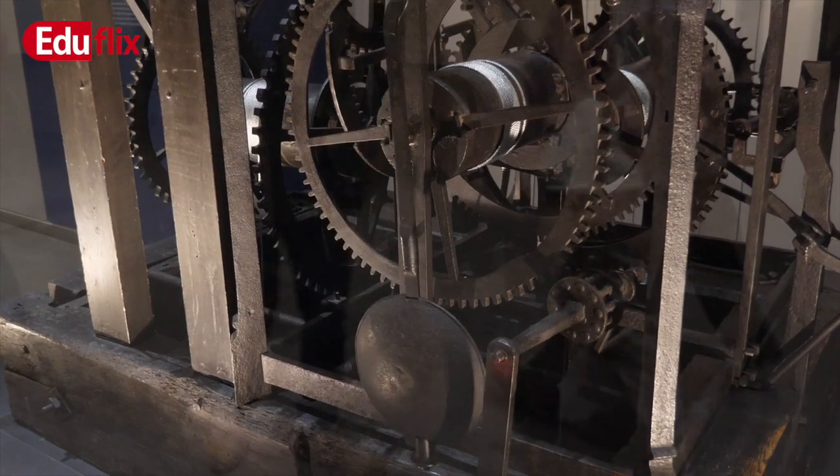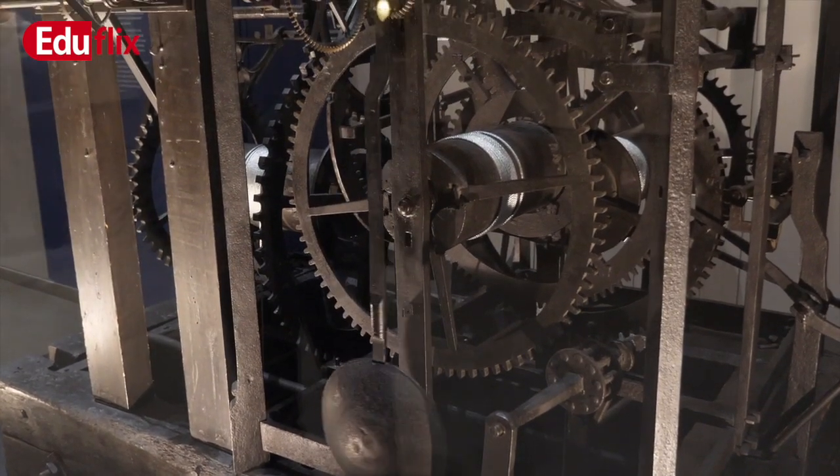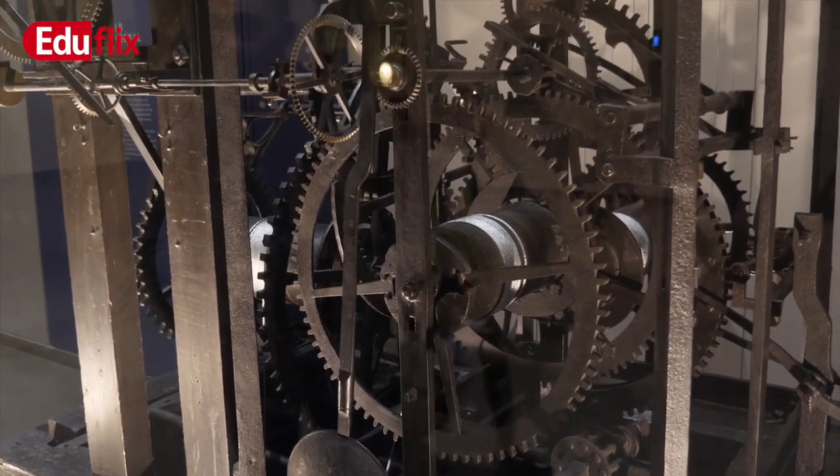Now, more or less all old clocks with gear trains were refurbished, like this iron clock from the Wells Cathedral in England, built in 1392.